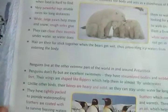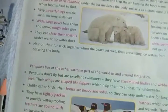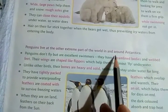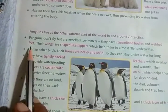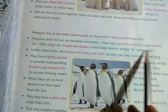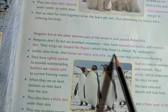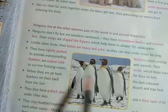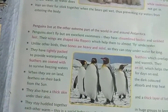Similarly, penguins live at the other extreme part of the world, in and around Antarctica. Penguins don't fly but are excellent swimmers. They have streamlined bodies and webbed feet. Their wings are shaped like flippers, which help them to almost fly underwater. These are the features of penguins.